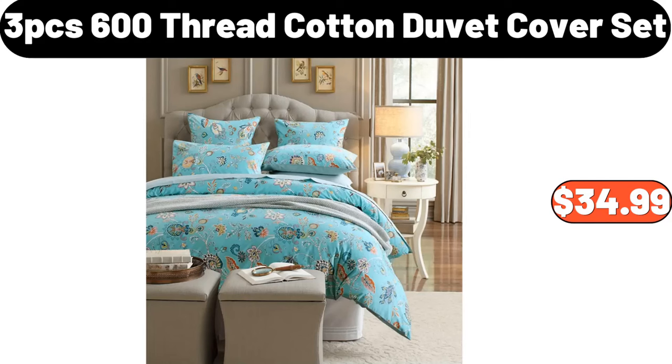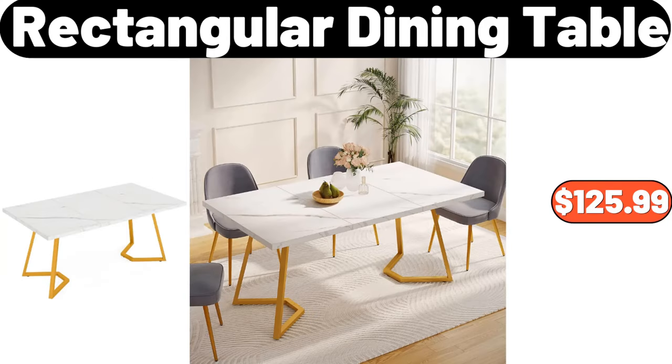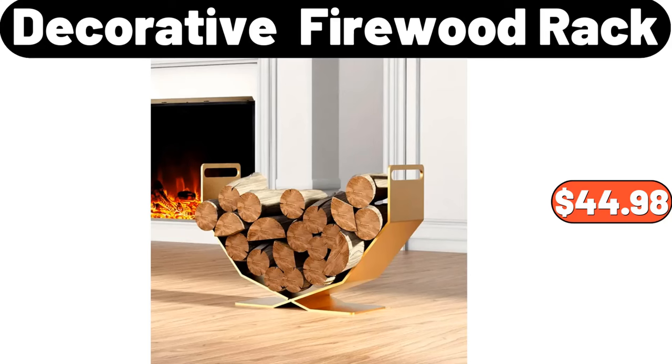3 PCS 600 Thread Cotton Duvet Cover Set, $34.99. Fully Automatic Electric Fryer, $74.99. Rectangular Dining Table, $125.99. Glass Canister With Airtight Lid Set of 2, $21.99. Decorative Firewood Rack, $44.98.